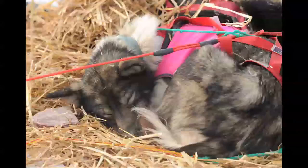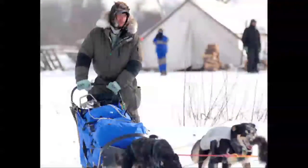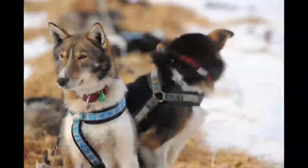It made it a little difficult to pass teams. It made it difficult to stop and snack your dogs or change booties, because with the field as tight as it is, someone always comes by within five minutes, so you end up making a little roadblock because there's really no way to get around. There's just basically one trail.